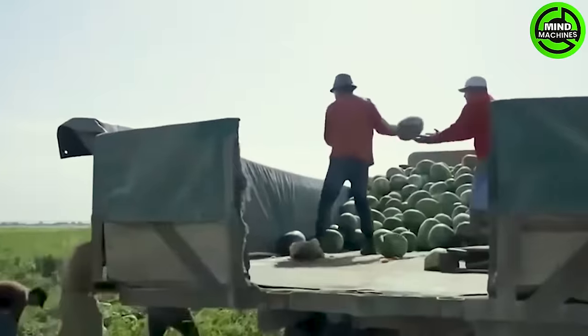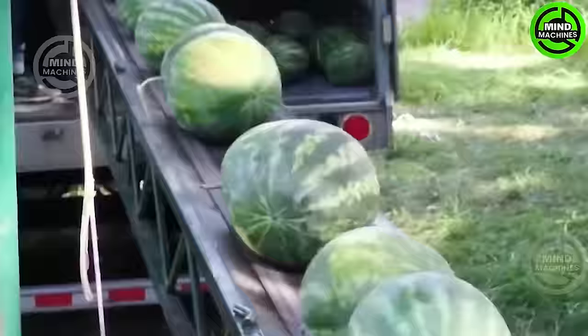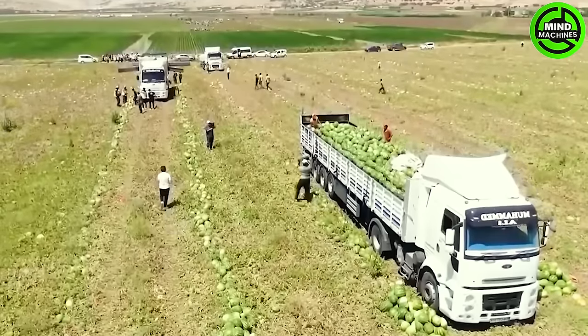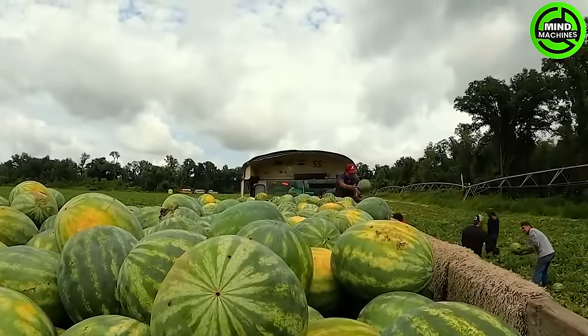In recent years, China has claimed the title of the leading watermelon producer, achieving yields as high as 79 million tons. Turkey, the second-largest producer of watermelons, reached approximately 4 million tons.